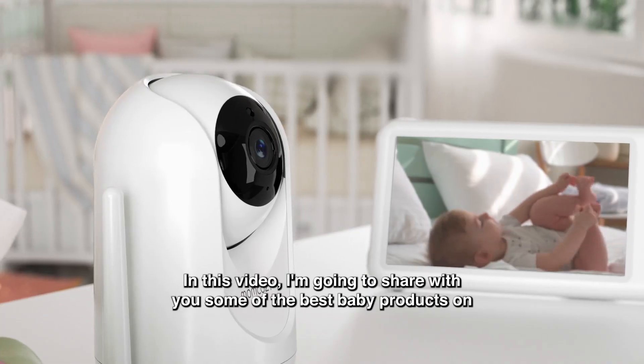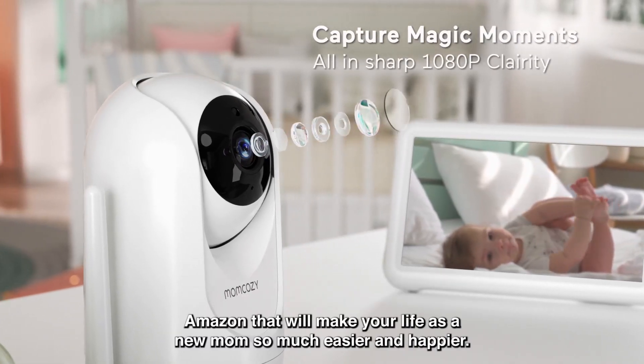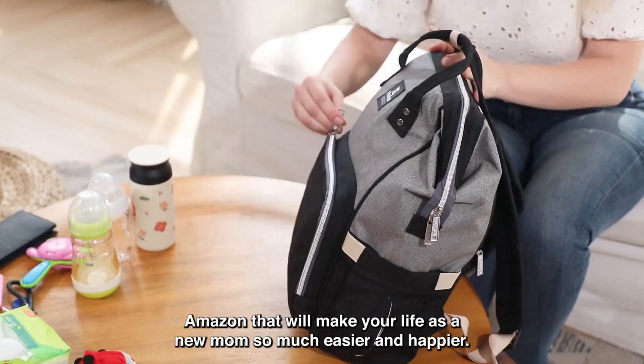In this video, I'm going to share with you some of the best baby products on Amazon that will make your life as a new mom so much easier and happier.